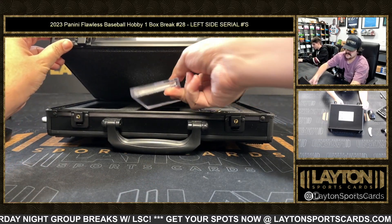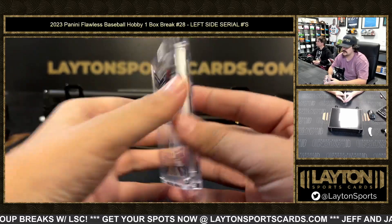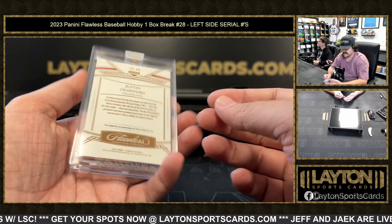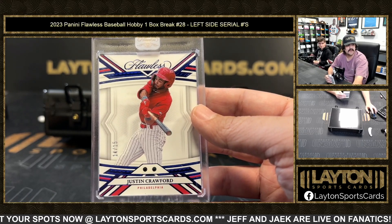Next up is going to be 14 spot — it's going to be Chris M. It's going to be Justin Crawford on the dual relic, dual gem sapphires. 14 of 15 — nice one there for the 14 spot, Chris.